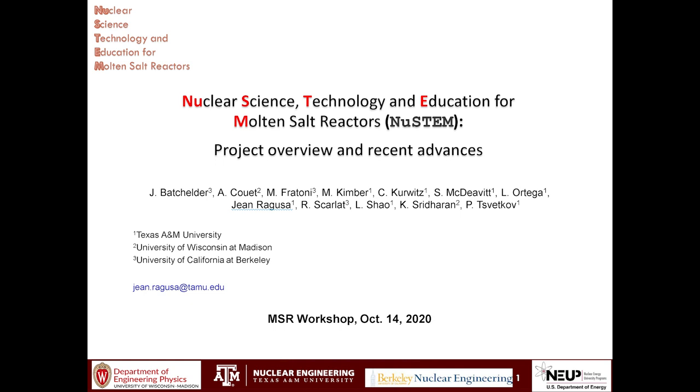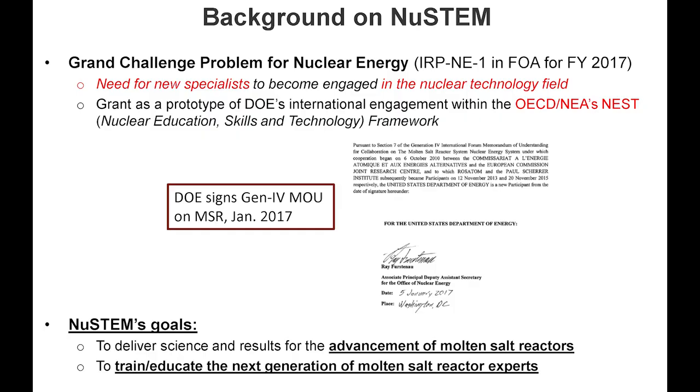It's a consortium between three universities: Texas A&M, the University of Wisconsin at Madison, and the University of California at Berkeley. I'll give you a little bit of history of the genesis of NEW STEM. It started with a call for proposals for NUP fiscal year 2017, with an IRP — Integrated Research Project — related to grand challenges for nuclear energy. That IRP was also meant to show engagement of DOE with a project at the NEA, the Nuclear Energy Agency, and that project is NEST: Nuclear Education, Skill and Technology Framework.